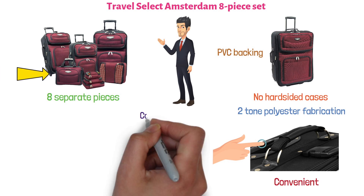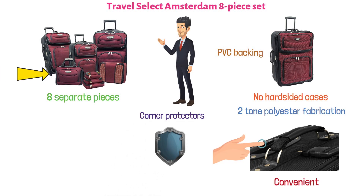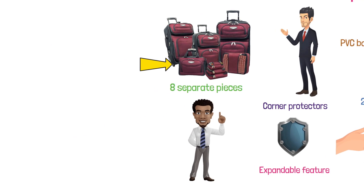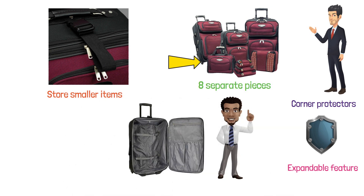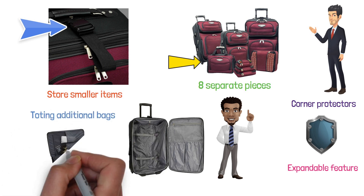The inline skate wheels come with corner protectors for added security, and there's an expandable feature on all of the upright cases. There are also multiple zippered pockets at the front for storing smaller items. The suitcases are very comfortable to pack and use, and they come with a bag clasp for toting additional bags if you fall short of storage capacity.